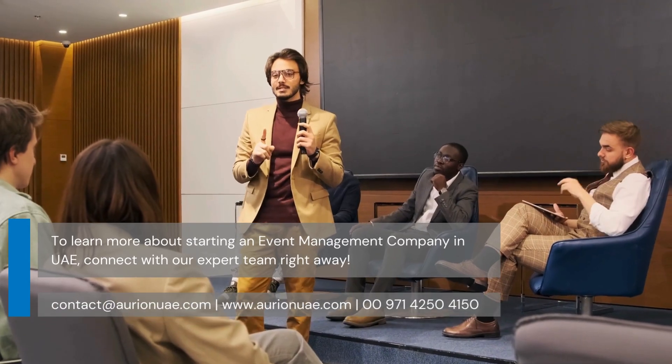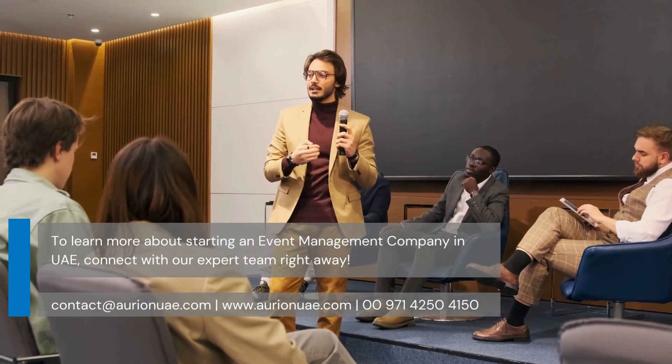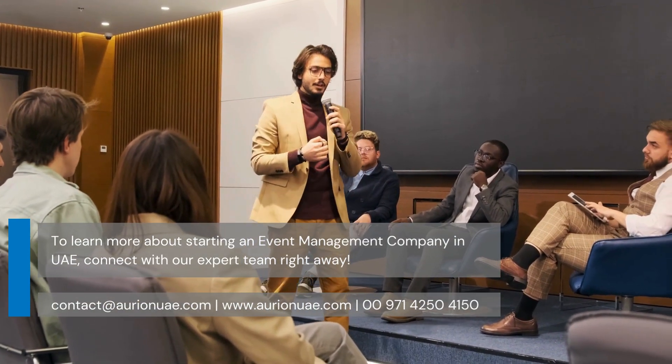To learn more about starting an event management company in the UAE, connect with our expert team right away.